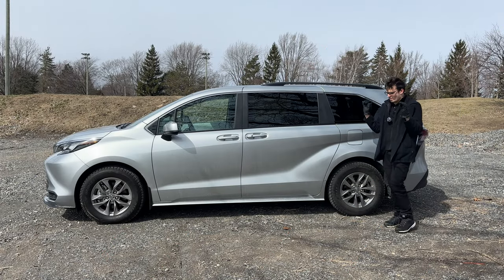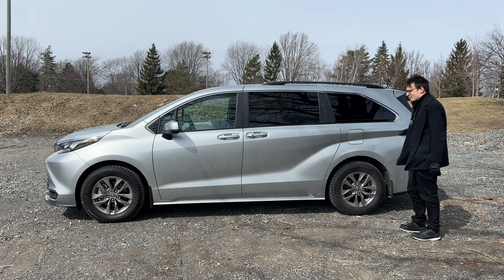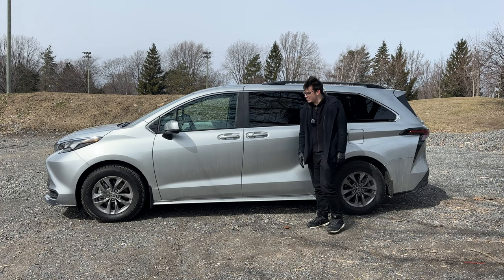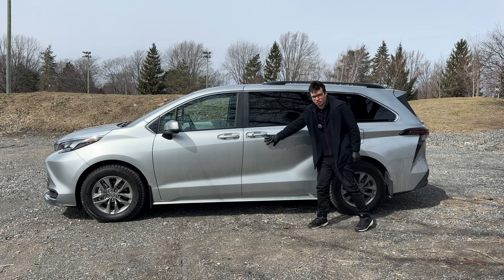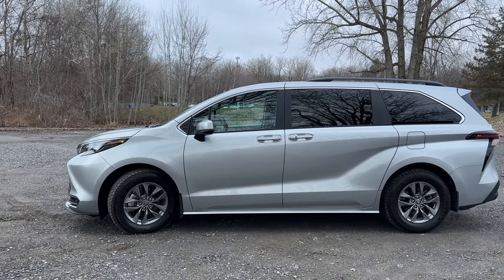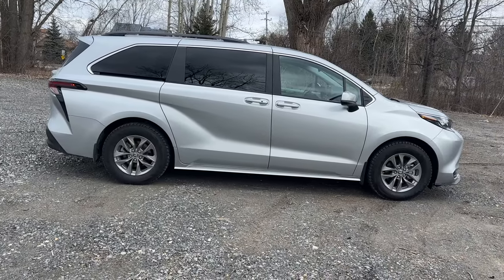Moving to the side profile of the Toyota Sienna, you can see how absolutely massive this thing is. I'm not normally a minivan driver or appreciator, but the way this thing looks really makes me appreciate minivans and the usability. There's this big sliding door right here. See how big the entryway is. I have nice mirrors with blind spot detection. I like these rims — it's very basic, but you don't need anything complicated with a vehicle like this.